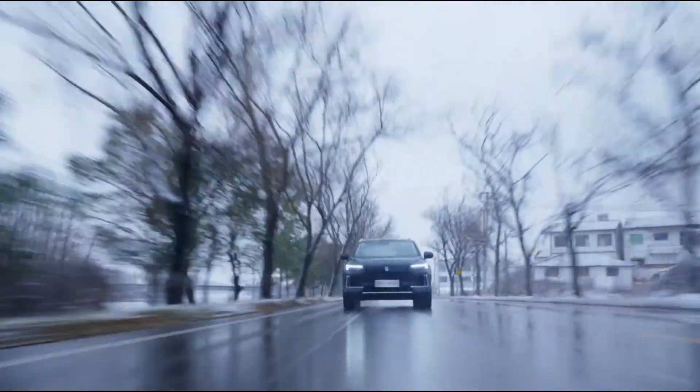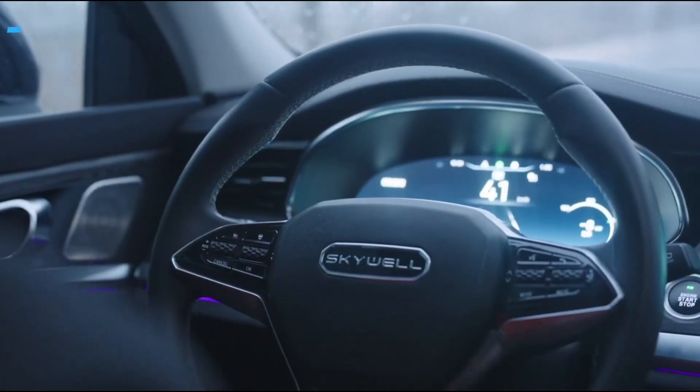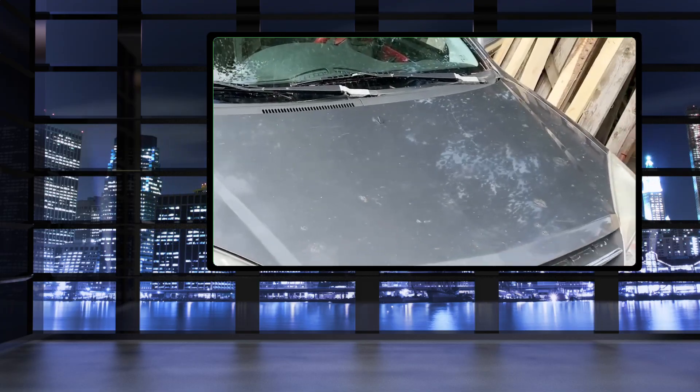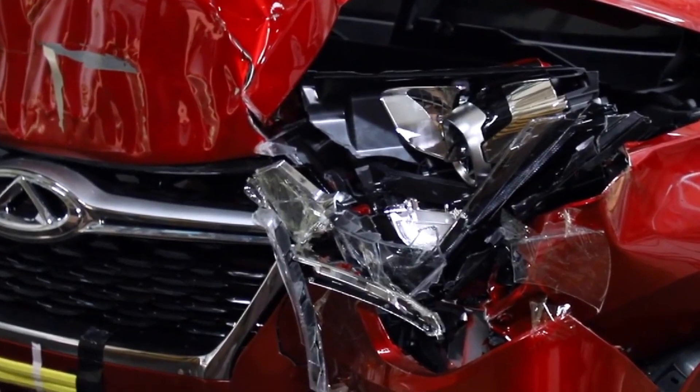Chinese automobiles are effectively conquering the world, offering incredible technical solutions for quite modest sums of money. But what's the catch? There's a belief that they're made from metal as thin as foil and plywood sheets to reduce costs, and that at the slightest accident or bump your premium Chinese car will simply fall apart. But is this really the case?